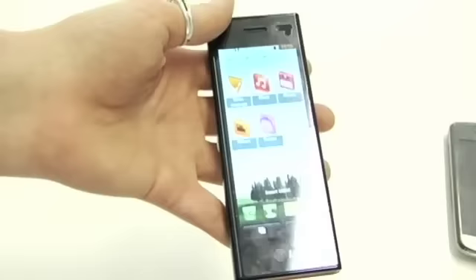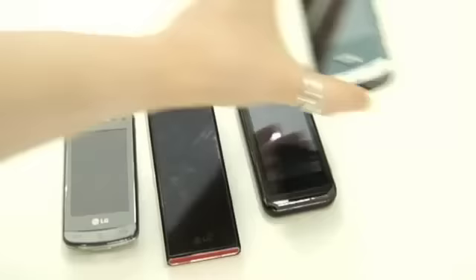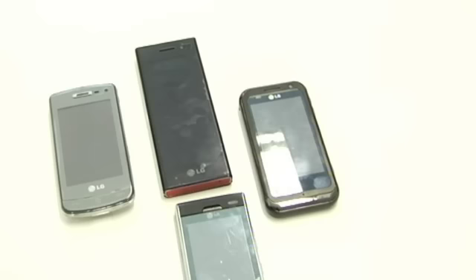The Chocolate BL40 is fairly infamous now for its size and for being the first wide screen mobile phone. There's been some concern already in the room about the phone being too big. So, here for comparison, we have the LG Crystal and last year's LG Arena and the indestructible LG Secret.